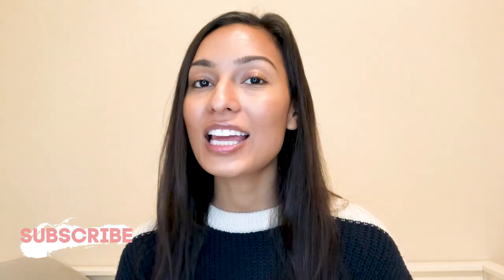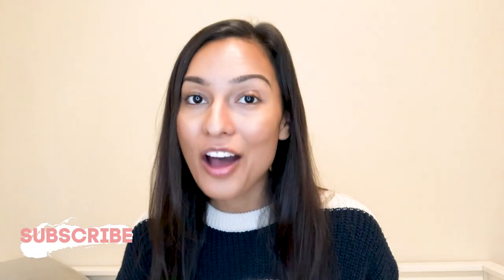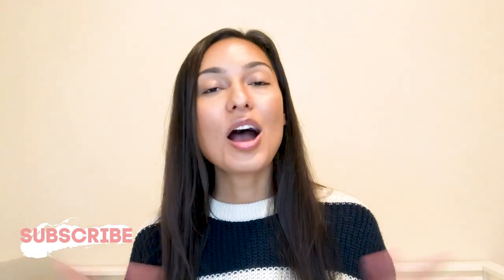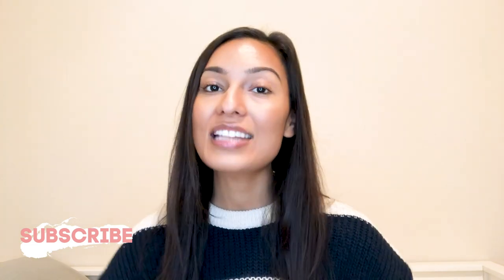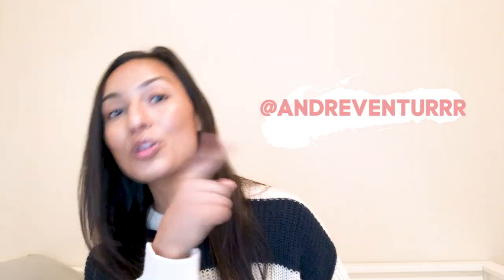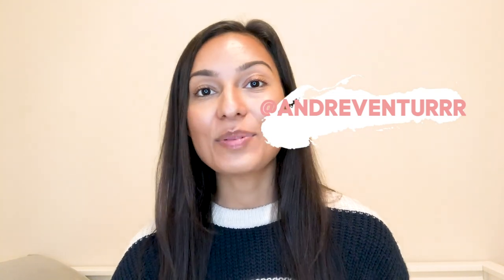If you did like this video, don't forget to hit that like button and comment down below if you have any thoughts or questions — I love answering your questions. Also don't forget to follow me on my social medias. Everything is at andreventur with three R's. I'll see you guys in the next video. Bye!